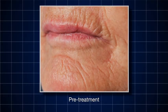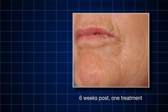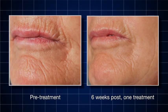Following a single treatment, most patients will see a marked improvement in photo damage and their overall complexion. Maximum results will appear gradually over a six-month period.